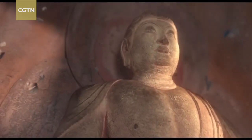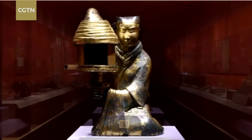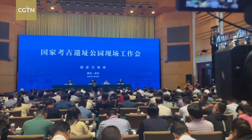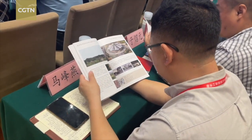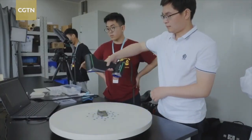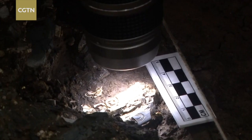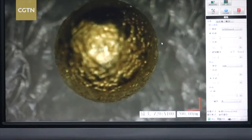It's becoming more common for museums and curators to use virtual reality and other high-tech products to create better experiences for people to explore history. During discussions in Wuhan, China's cultural heritage officials and experts attached great importance to digital technologies in protecting cultural relics and making them more attractive to the public.